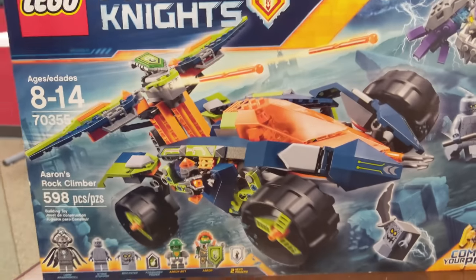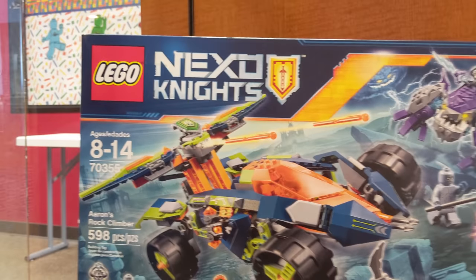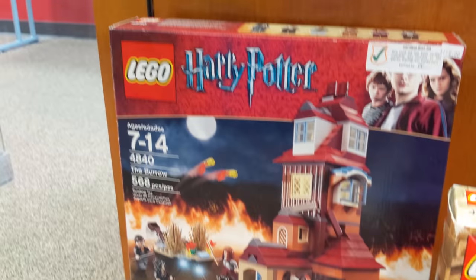We got some Nexo Knights — definitely before my time, but this looks pretty cool. These things look awesome. Some Alien Conquest, some OG Harry Potter down here. These look cool.